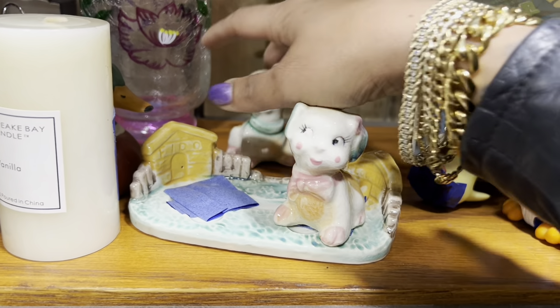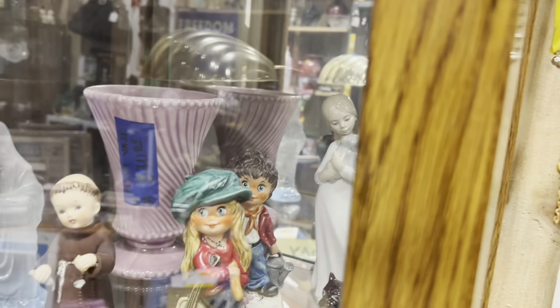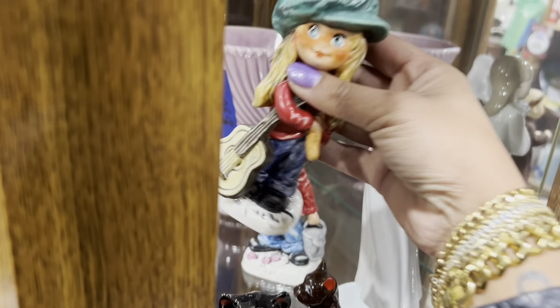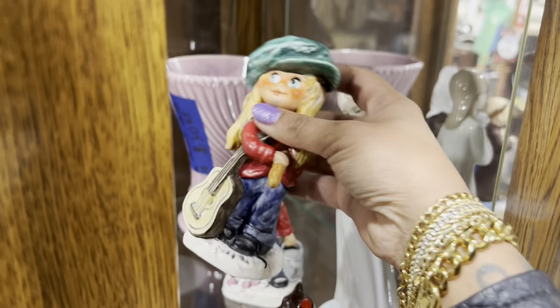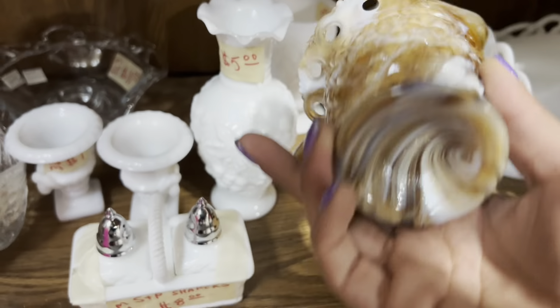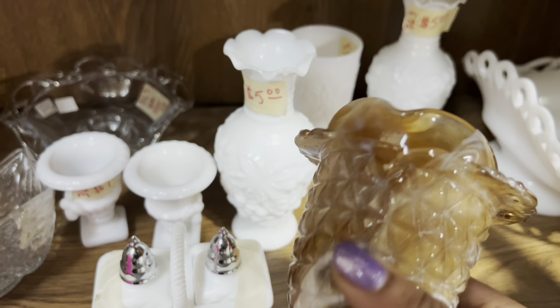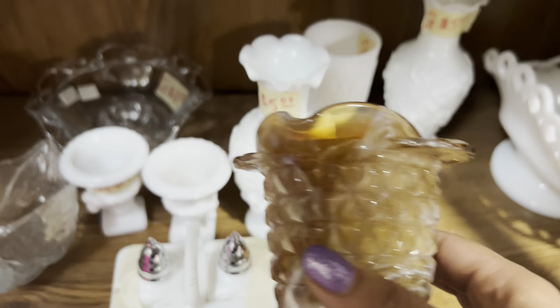I'm just going to tape these guys back on here where they came from. She is groovy. Man, these hummels keep getting me, but that's too much for resale. $5? And it's Imperial. Yeah, I can't leave this here for $5.